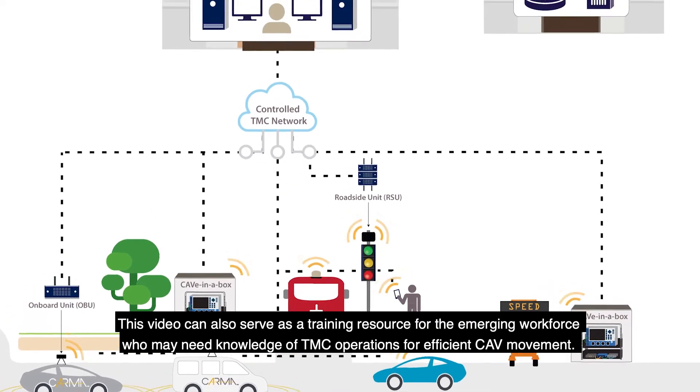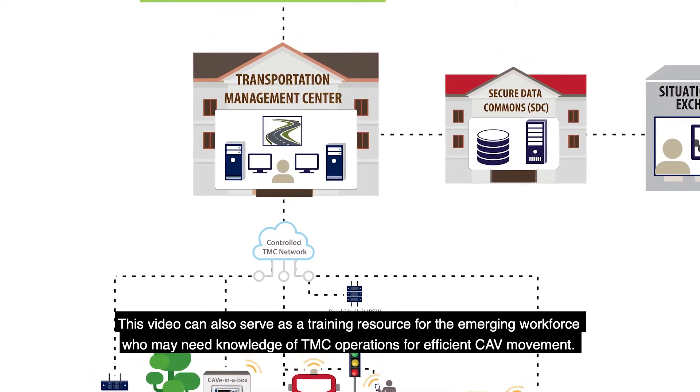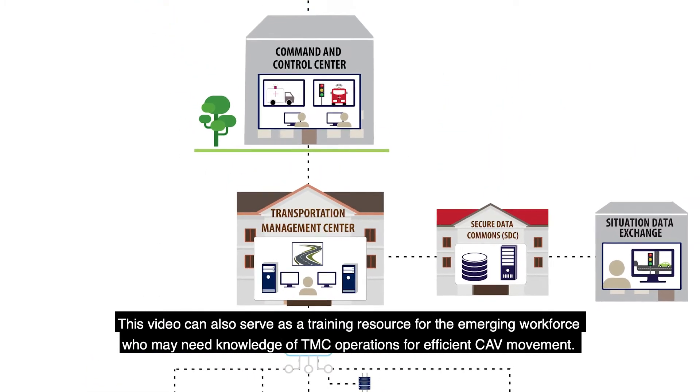This video can also serve as a training resource for the emerging workforce who may need knowledge of TMC operations for efficient CAV movement.